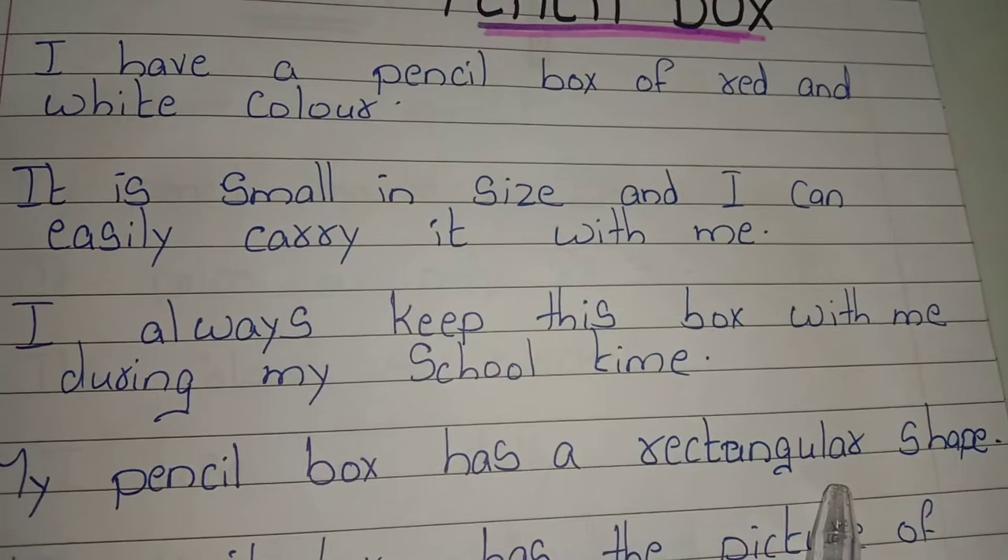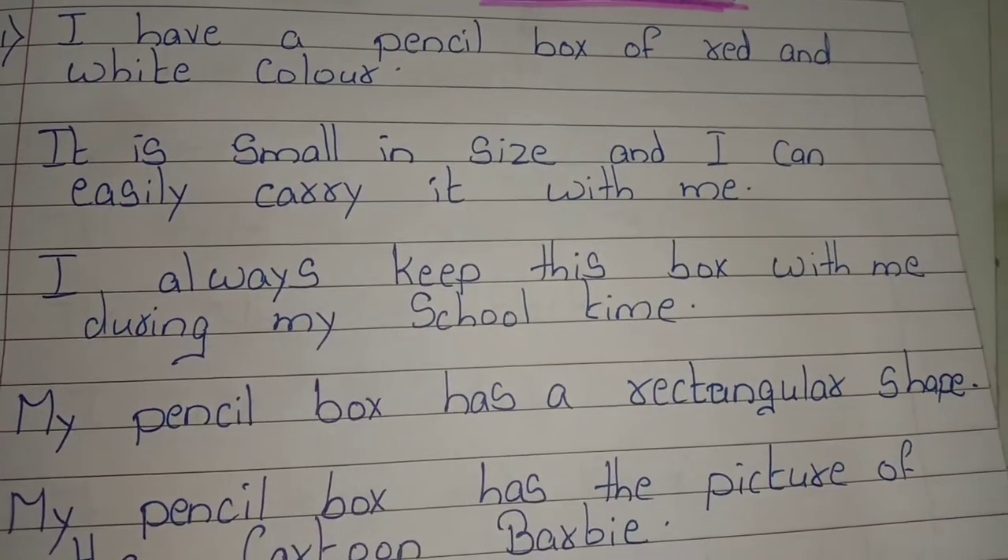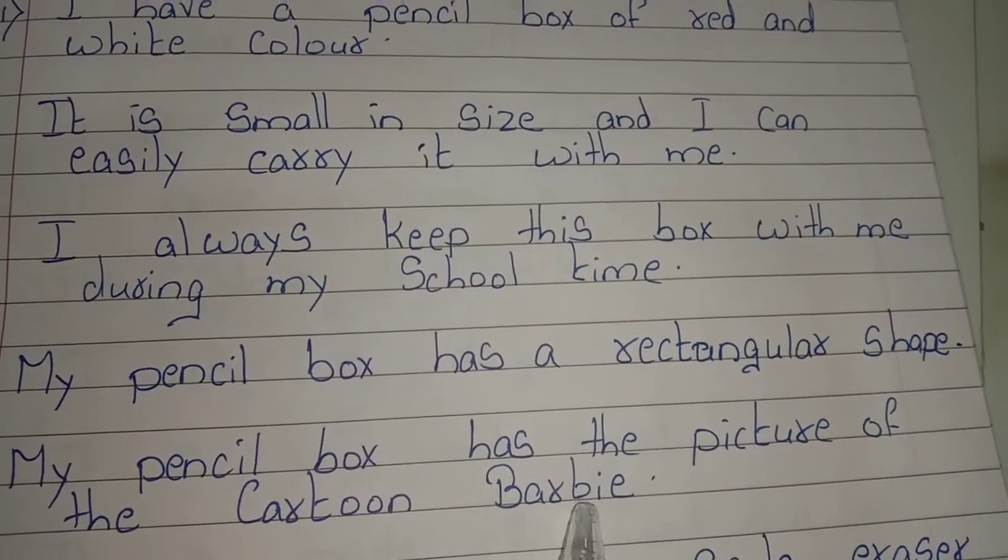My pencil box has a rectangular shape. My pencil box has the picture of the cartoon Barbie.